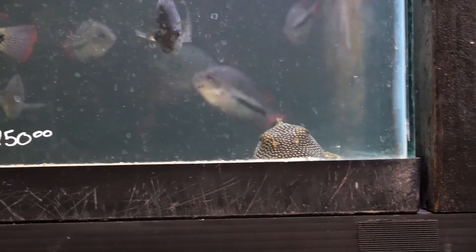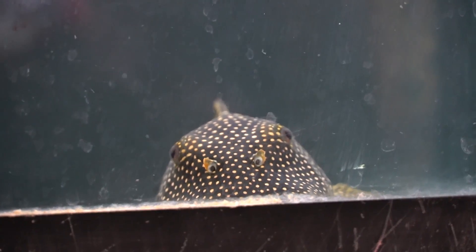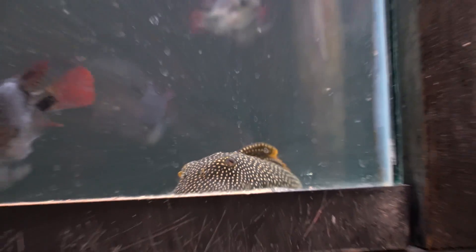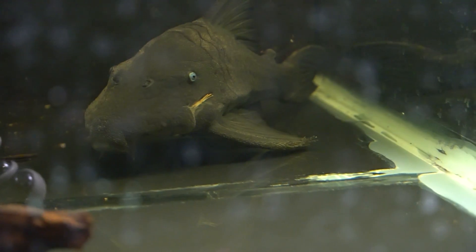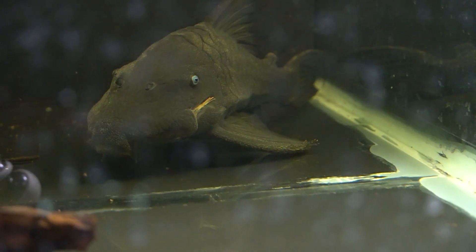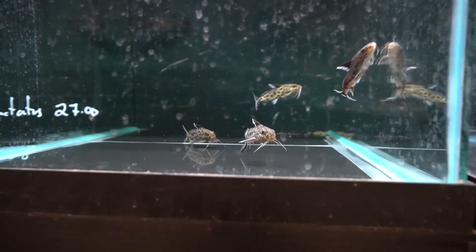Sometimes it can be tricky to tell whether catfish and plecos are in good condition, especially plecos. As armored catfish, it can be difficult to tell if they're underweight or overweight, but one thing you can look for is to make sure that they're not sunken in around the eyes. Having a nice rounded head can be a great way to tell that they are in decent condition. Catfish should be active, swimming, and round-bellied.